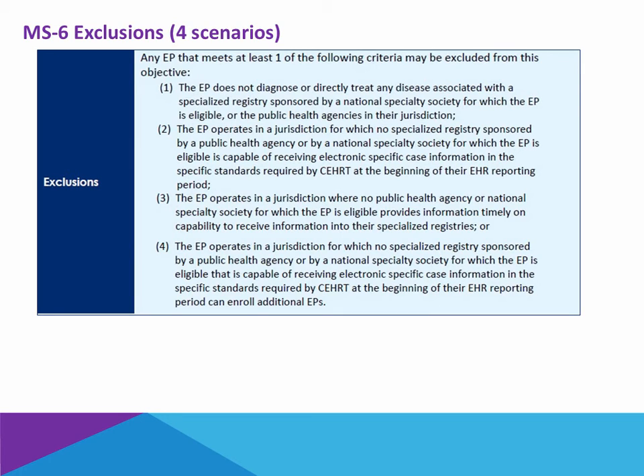In the case of excluding yourself: one, if you do not have to treat any diseases that are reportable, then you are exempting yourself. And then two, three, and four under the exclusions, you may treat such ailments within your practice, and there may be a public health registry in your jurisdiction, but unless they are able to get you live on an electronic data submission interface within the reporting period, you also qualify to exempt yourself.